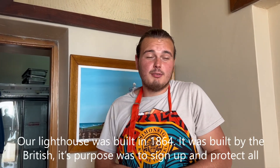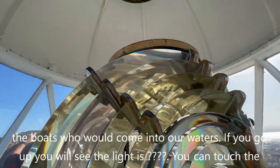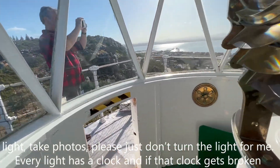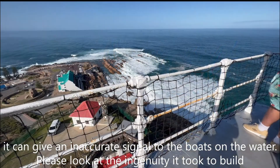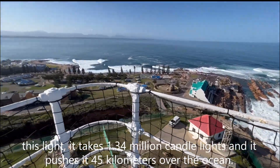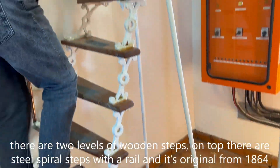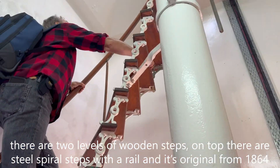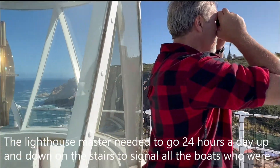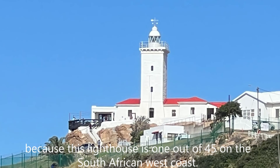Our lighthouse was built in 1864. It was built by the British, and its purpose was to signal and protect all the boats coming into the waters. If you go up, you will see the light — it's still there at night. You can touch the light and take photos, but please don't disturb it. Every light has a clock, and if that clock gets broken it can give an inaccurate signal to boats on the water. This light takes 1.34 million candle lights and pushes it 45 kilometers over the ocean. There are two sets of wooden steps, and on top there's a steel spiral staircase with a rail, still original from 1864. The lighthouse keeper had to go up and down the stairs 24 hours a day to signal all the boats. This lighthouse is 1 out of 45 on the South African West Coast.